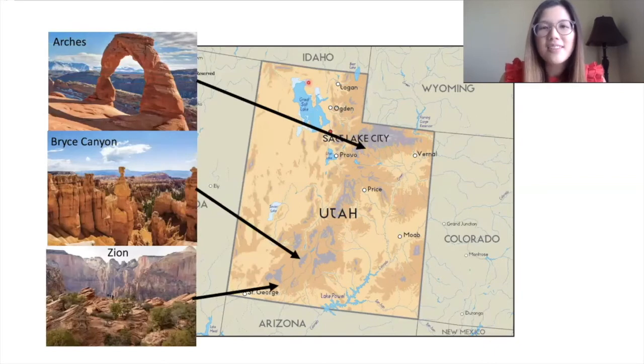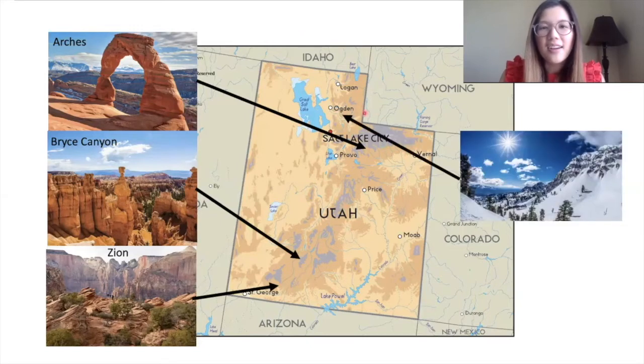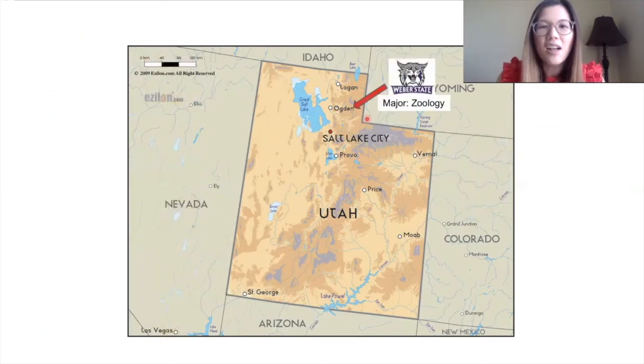We also have multiple national parks such as Arches, Bryce Canyon, or Zion National Park. Where I lived in Ogden, we have a lot of mountains where we can go hiking in the spring, summer, and fall, or skiing and sledding in the winter.